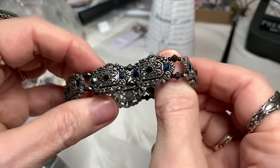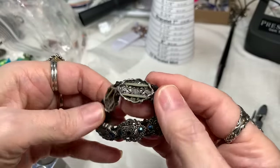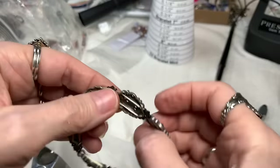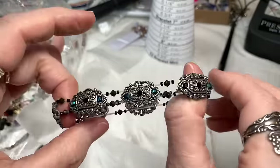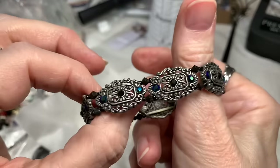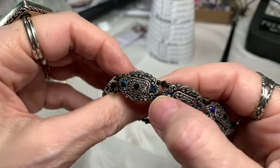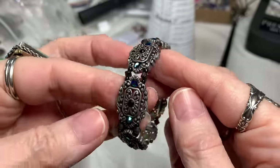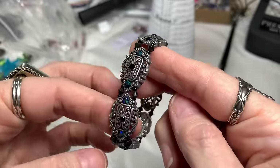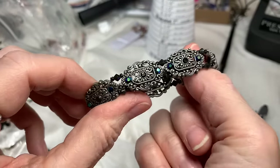Next we have a stretch bracelet, very glittery, silver tone — feels like an older stretch. That's a nice looking piece, very romantic. There's some faceted glass in between; these are probably acrylic. Don't see anything missing. I'll say $4 on that.